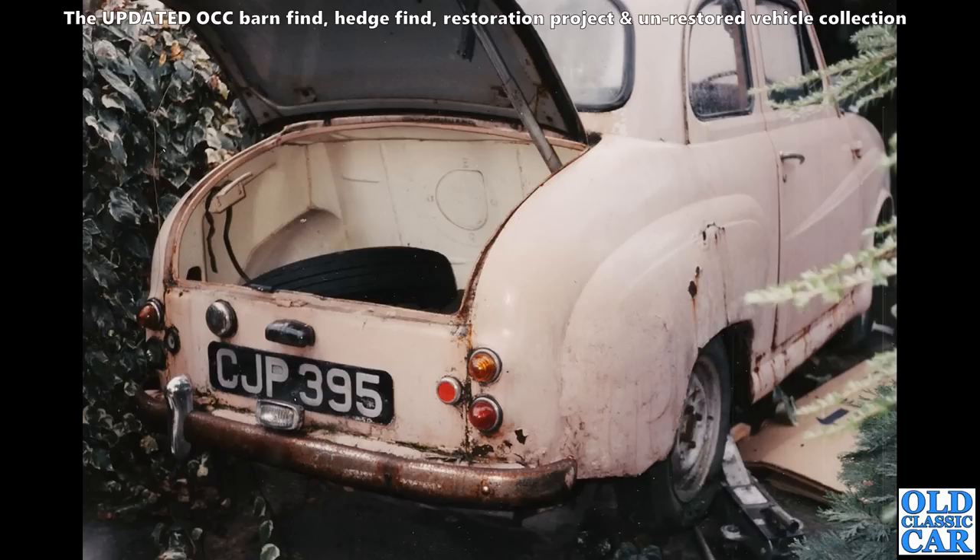Also pretty bad was this Austin A35 — many many years ago someone gave me this as a spares donor for her indoors' Austin A30 that she used to run. We did get a few bits and pieces off it, and the rest was scrapped. I remember CJP well.